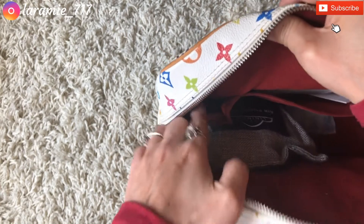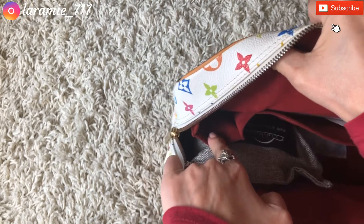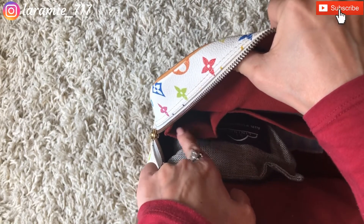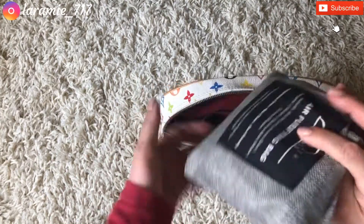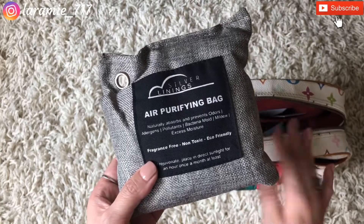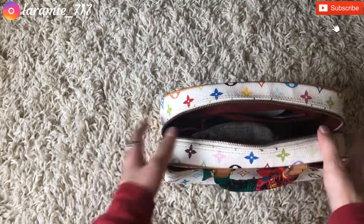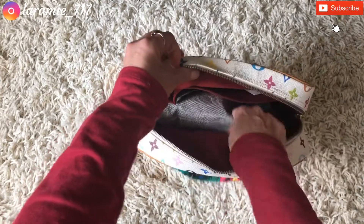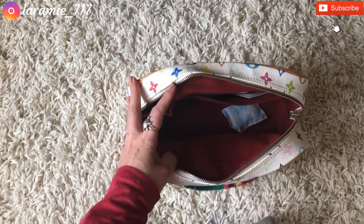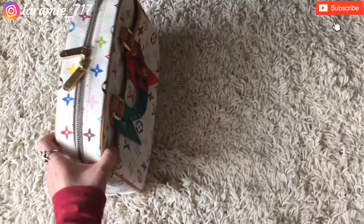It has a larger pocket and a smaller pocket — I think the smaller one was meant to be a cell phone pocket back when this bag was made, since it's about 15 years old and cell phones were flip phones back then. I could put lip balm and things like that in it now. Because it's an older bag it had a bit of a musty smell, so I have a charcoal air-purifying sachet inside to absorb the smell, and it's working really well. It's got plenty of space for all your daily essentials.